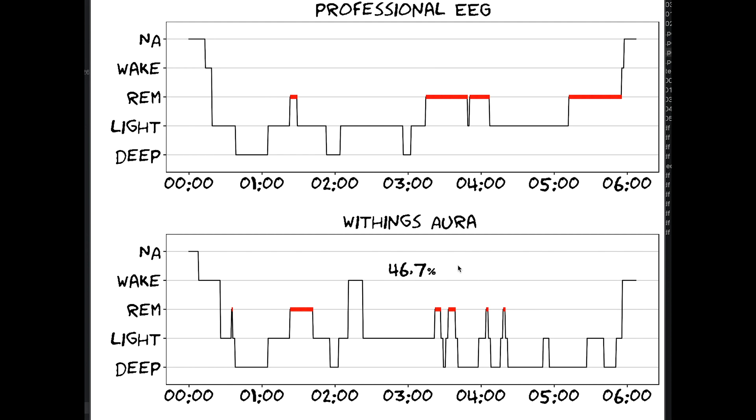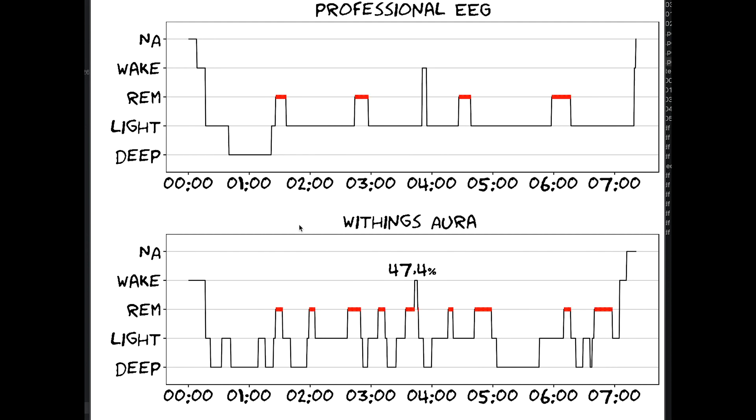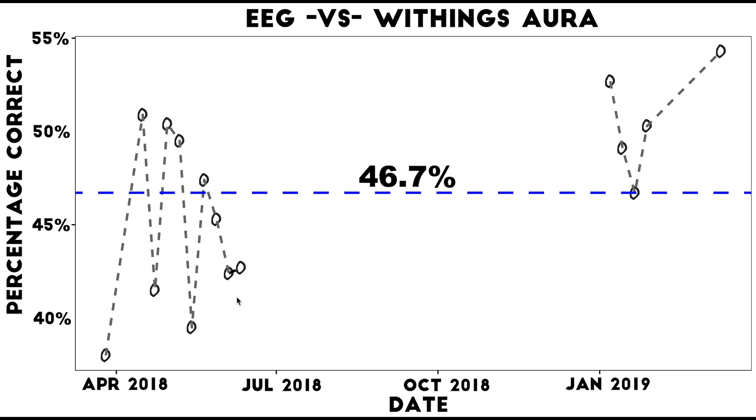Another night shows the same pattern — deep sleep is generally detected, but the Withings predicts too much deep sleep and misses a lot of the REM sleep, with an accuracy of 46.7% for that night. A final example night again shows it picks up on deep sleep but predicts REM sleep at wrong moments and too much deep sleep, with an accuracy of 47.4%. Looking at all nights combined, each dot representing a single night, the overall accuracy is 46.7%.